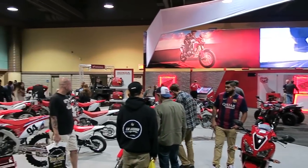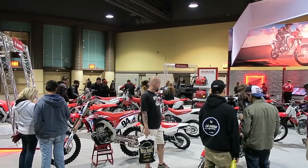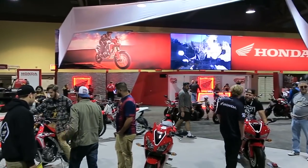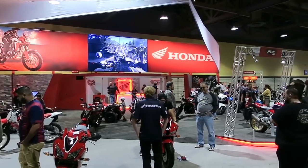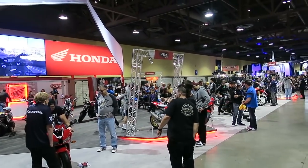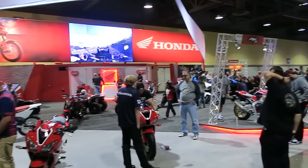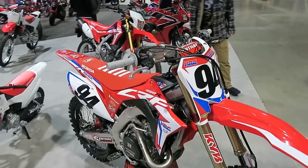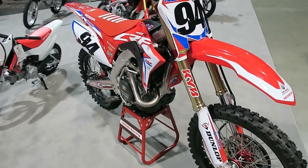Here is Honda's display. They obviously have their hands in a lot more different segments and niches in the motorcycle world than Harley-Davidson. I'm not extremely savvy on all the different models and technicalities, so this will be more for viewing pleasure than anything. Let me take you around and show you some of the bikes.